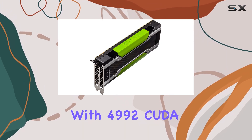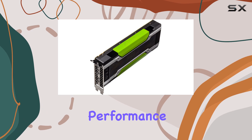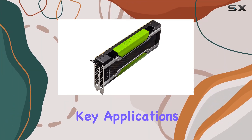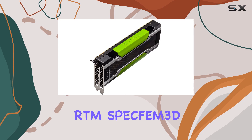This GPU accelerator is not merely about raw specs, although they are impressive. With 4992 CUDA cores, the K80 delivers unparalleled parallel processing power — a capability that translates into significant performance boosts, often in the range of 5–10x for key applications.